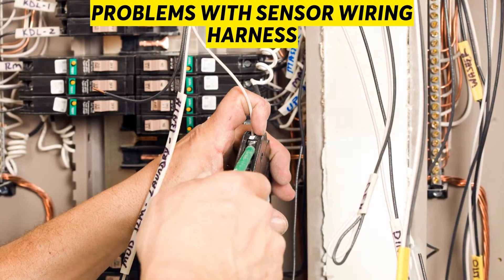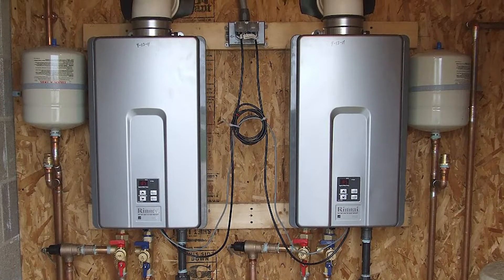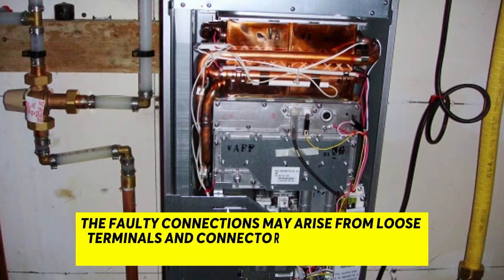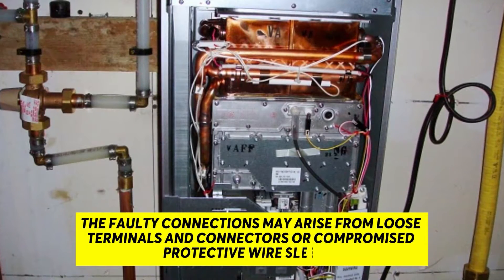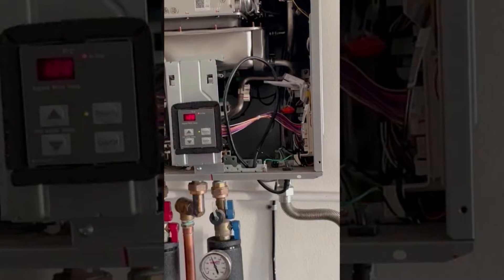Problems with sensor wiring harness: faulty connections of the heater sensor may also result in a false code 25 error. The faulty connections could arise from loose terminals and connectors or compromised protective wire sleeves, causing misinformation of the heater's main board of a non-existent error.